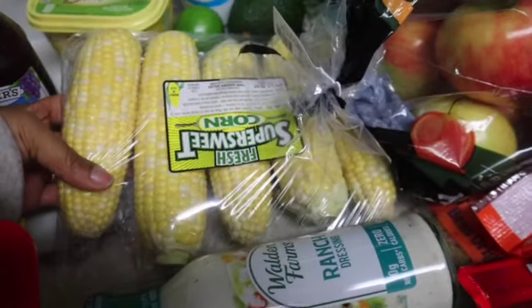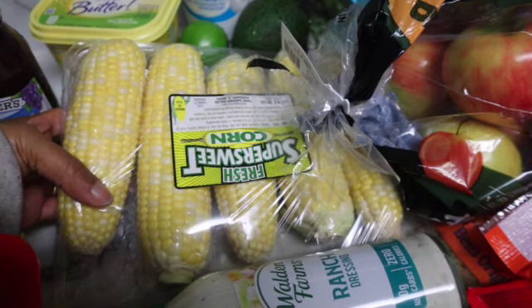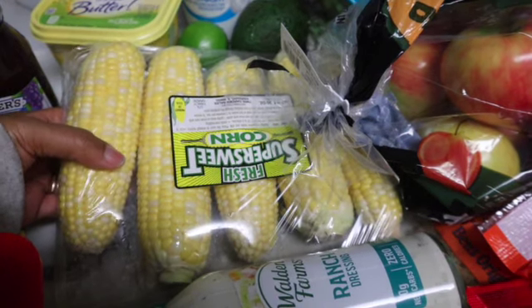I got some sweet corn — I've been craving corn just to eat some corn on the cob or make some corn salsa for my burrito bowl, so I got that.